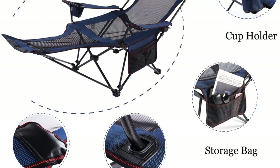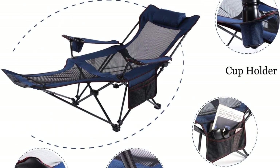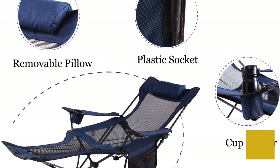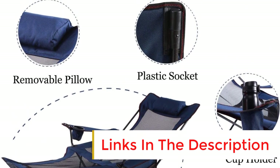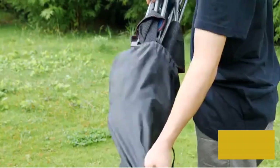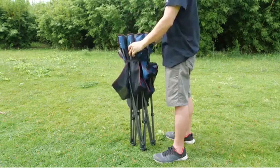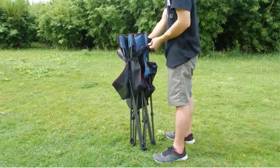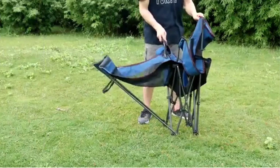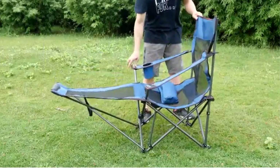The Seatopia Camping Chair can be set up without extra tools. It has a whopping 300 pounds weight support capacity, making it the ideal rest chair for heavy campers. In addition to guaranteeing camping comfort, it's also a perfect choice for outdoor activities like fishing, self-driving tours, and any other restful garden activity.